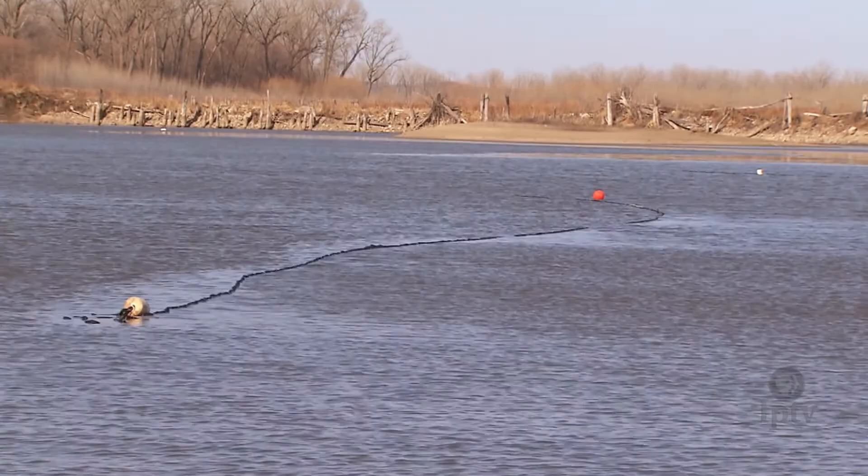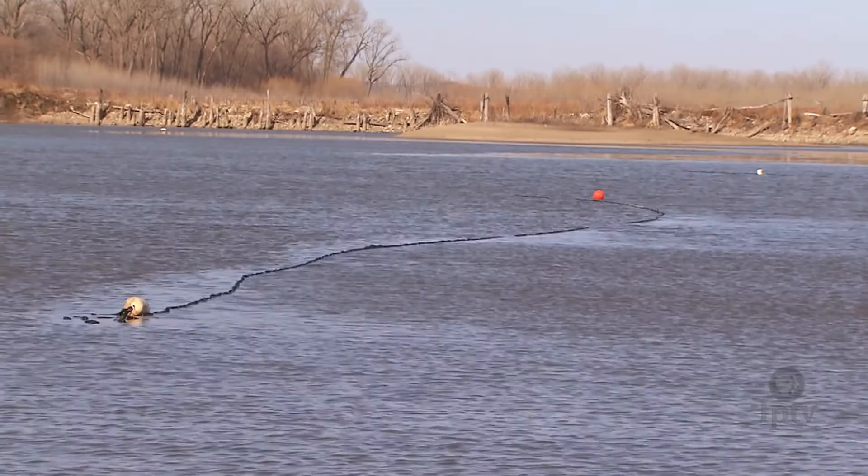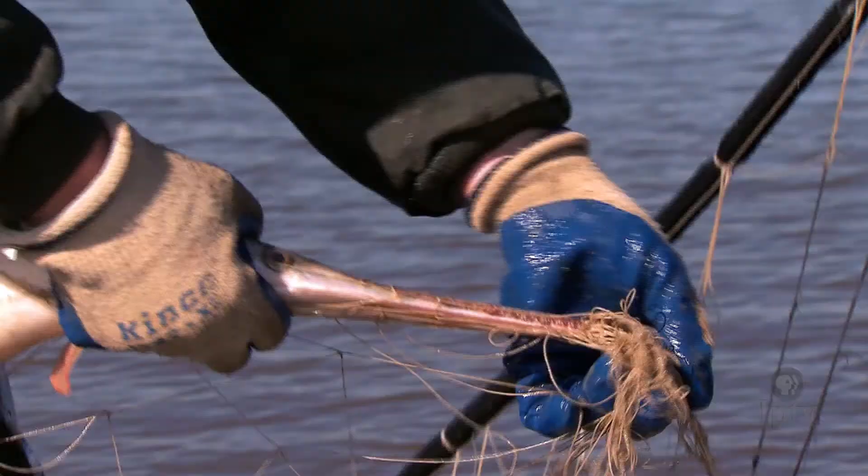Hupfeld and Christensen set out a series of gill nets for quickly capturing any fish that comes in contact with the 50-foot lines. For our production crew, it was a well-rounded tour of fish along the Missouri River.